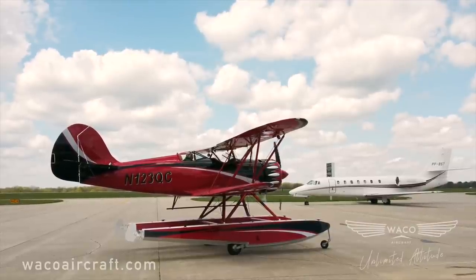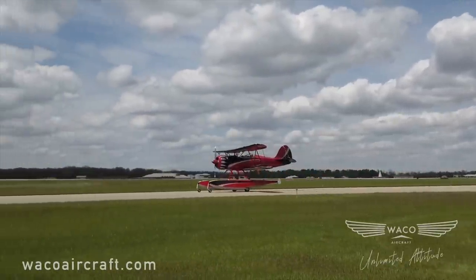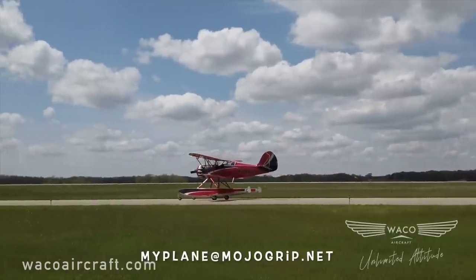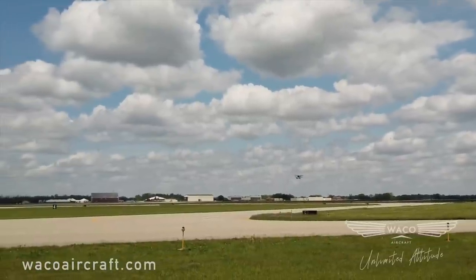Thank you all so much for your support. If you have any questions about this plane or any other airplane we've featured on the channel, be sure to send an email to myplane@mojogrip.net. And you can reach out to Waco aircraft directly at wacoaircraft.com.